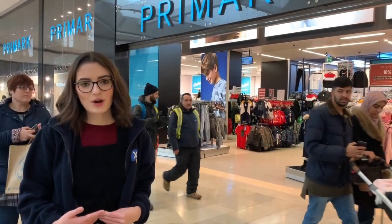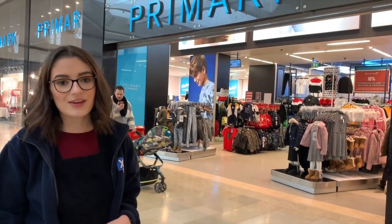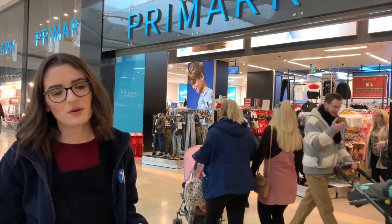So we're heading into Primark now. We'll go in there and see what we can get for the older kids — t-shirts, accessories, things like that. We've got lots of younger kids sorted, so now we're focusing on the older ones.